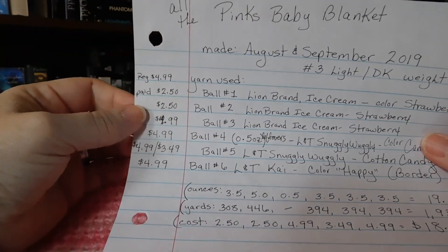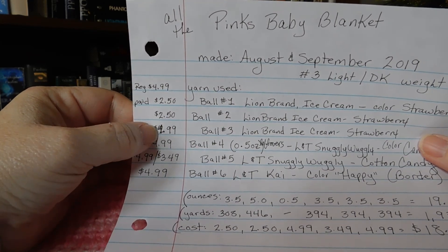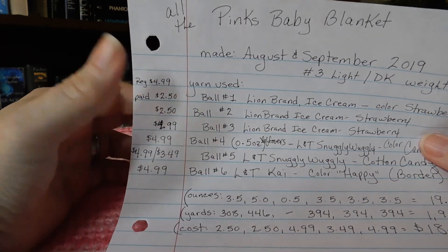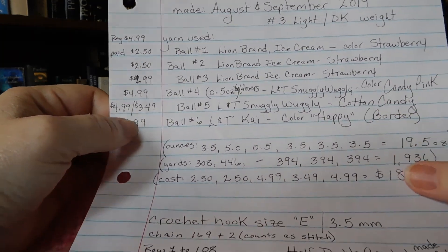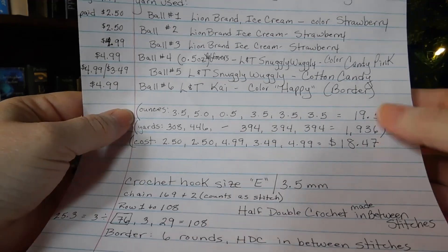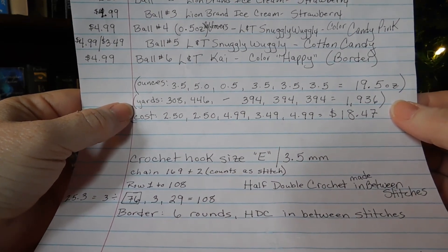I paid $2.50 for that ball of yarn, $2.50 for that one, $4.99 for this one. This one was $4.99 but I only used half an ounce so I can't even calculate that one. This one was $3.49, and this one was $4.99, which gives me a total of $18.47. The total yardage is 1,936 yards, or 19.5 ounces.